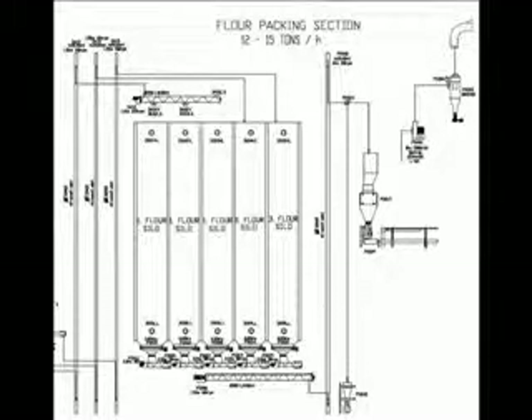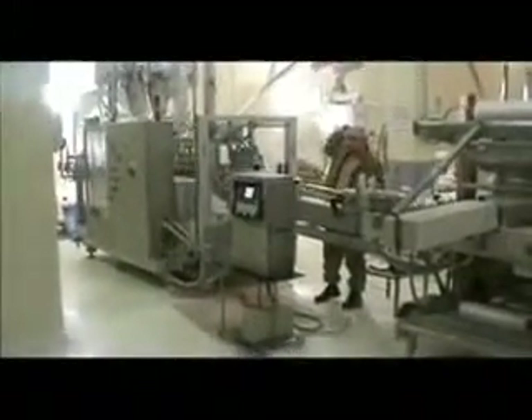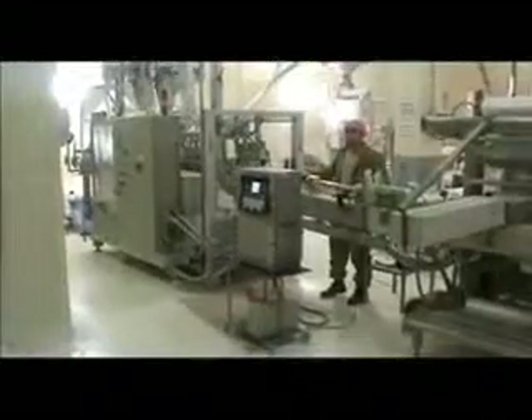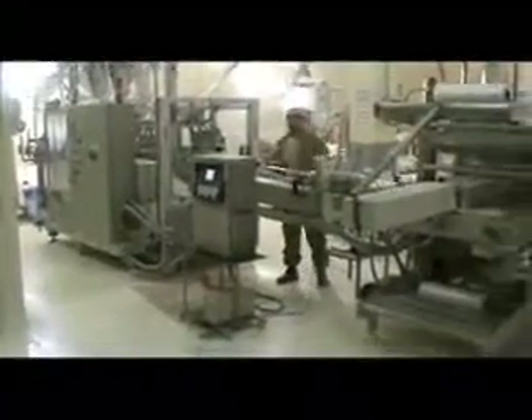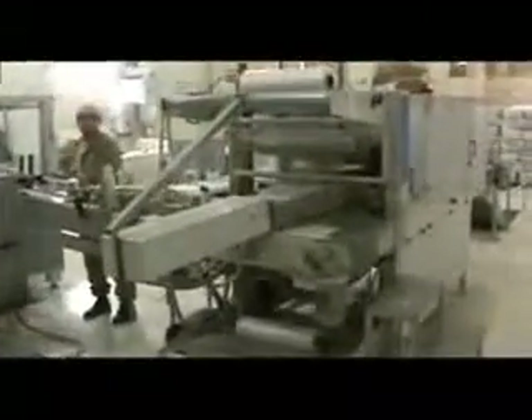Finally, in the overall milling portion of the plant, we will review the flour packaging section. For this specific plant, we consider this the end of the mill as the final products produced are here. IMAS supplied packaging systems are available with many options to meet the specific needs of the customer. Our systems provide efficient, sanitary, and economical means of packaging your products.